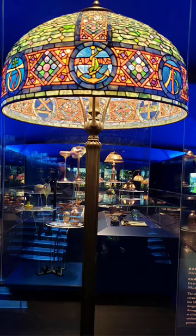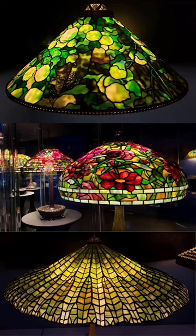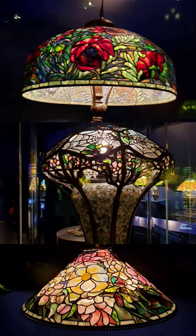It's well worth the visit. The Historical Society is at Central Park West and 77th Street. And that's some fabulous Tiffany glass in a New York Minute.